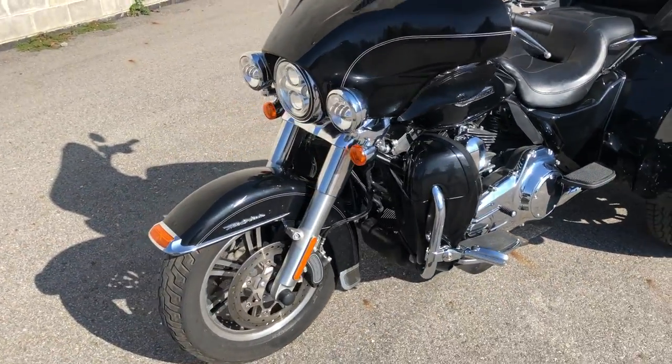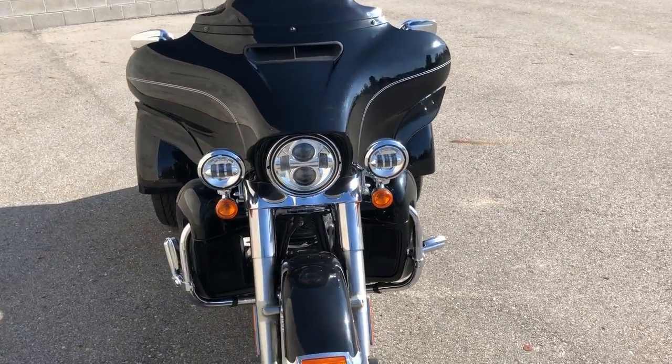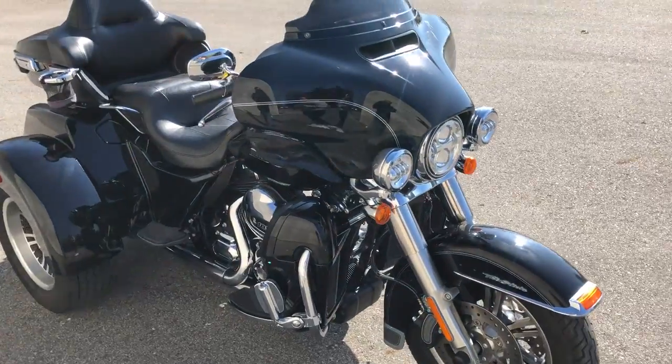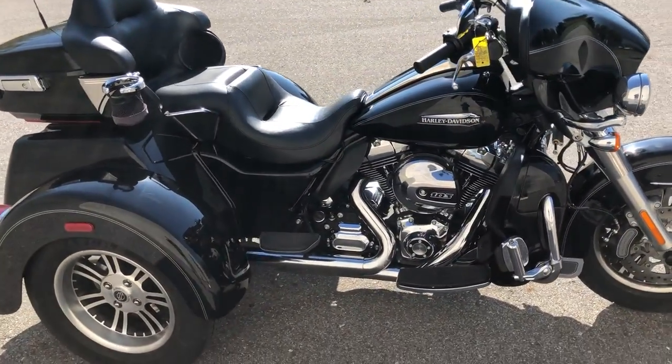Runs strong. Everything works and needs nothing. It was just serviced at the dealership, inspected, all fluids have been changed. It is certified and there is a warranty available. Buy this one with confidence. Great Harley Tri-Glide for the money.